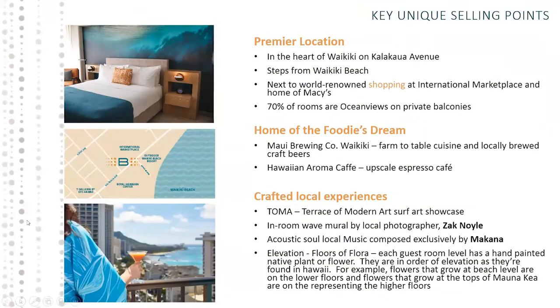Our top selling point for this property is really our location. We're in the heart of Waikiki, in the middle of all the shopping and dining. We're next door to the International Marketplace and we actually have Macy's on property. With such a premier location, 70% of our rooms are ocean views and all rooms have private balconies. Location, location, location is our top selling point.